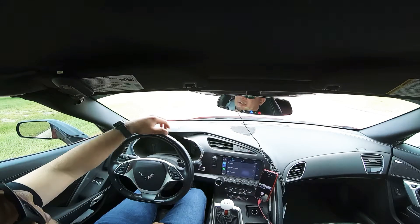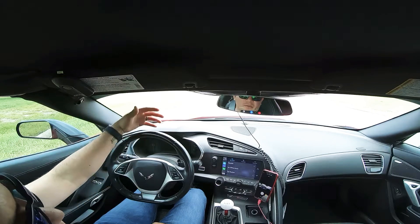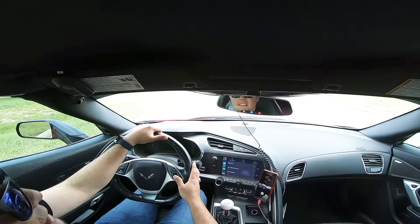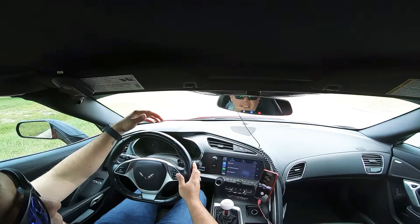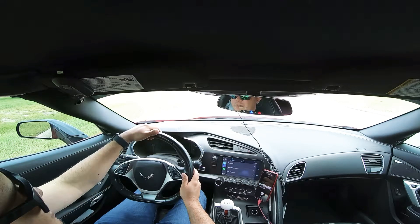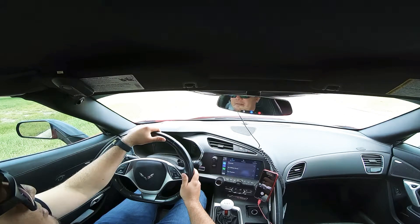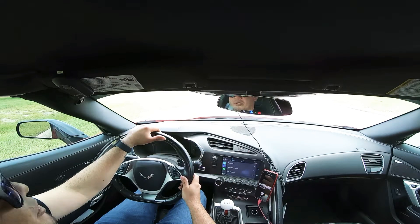Hey guys, thank you for coming back to the channel. Today we're gonna be doing a quick fun ride in the car. So to give you a little background — the car is a 2016 Stingray Corvette C7. Nothing special from the factory, but it is heavily modified. It does have a built engine, full forged internals, supercharger, heads, cam, full exhaust system, short throw shifter, and a bunch of cosmetic stuff on the outside.